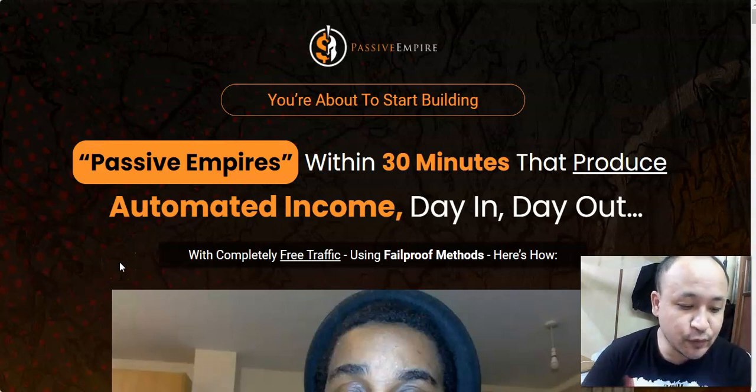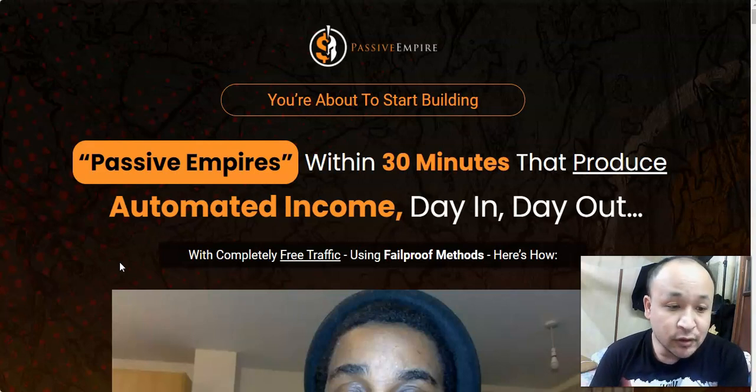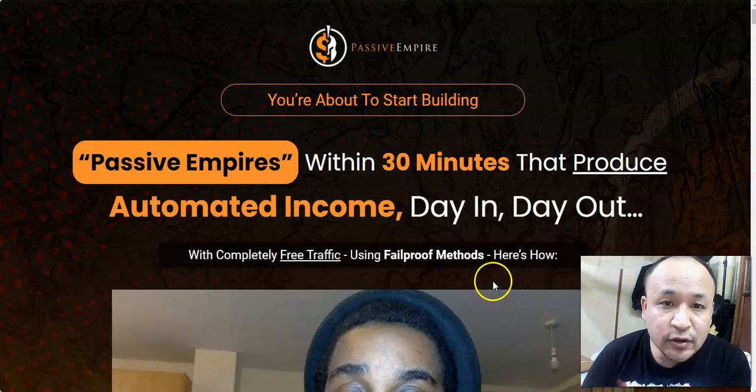Hi, hello, this is Steven Zorens and welcome to my Passive Empire review. In this review I will show you what Passive Empire is all about, what you will get should you decide to purchase it, and I will also show you my custom bonuses that I made exclusively for Passive Empire and how they can help you save money in implementing it.